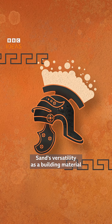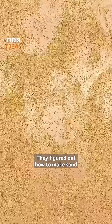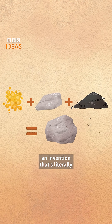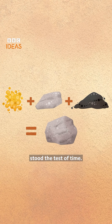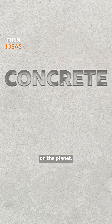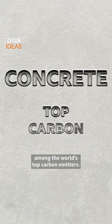Sand's versatility as a building material was understood by the Romans. They figured out how to mix sand with lime and volcanic ash to create concrete, an invention that's literally stood the test of time. Today, concrete is the most common building material on the planet — if it were a country, it would rank among the world's top carbon emitters.